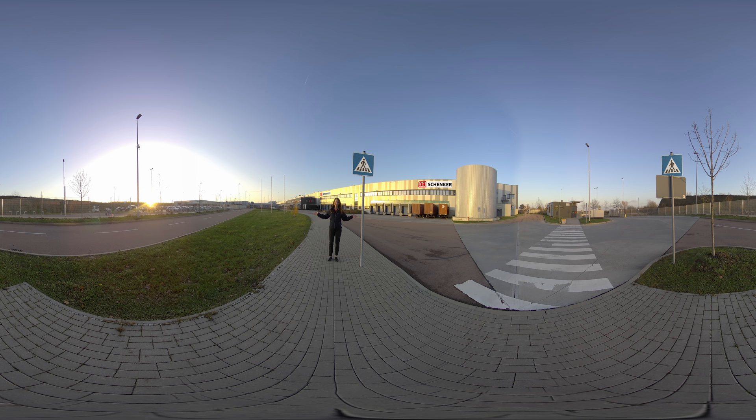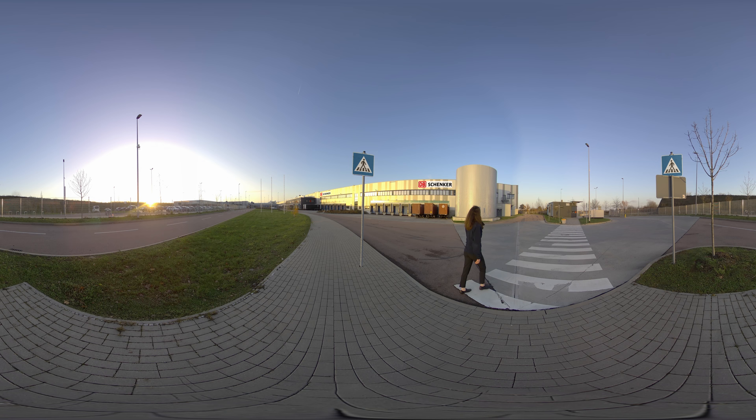Our employees make sure that every single part reaches its destination in perfect condition and on time. I hope you have enjoyed our virtual warehouse tour. Thank you for taking part in our virtual reality tour here at DB Schenker in Leipzig.